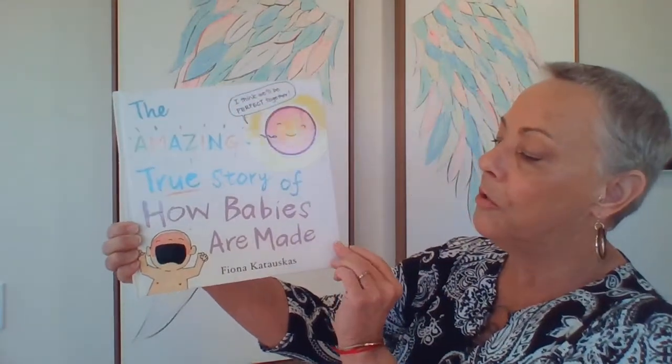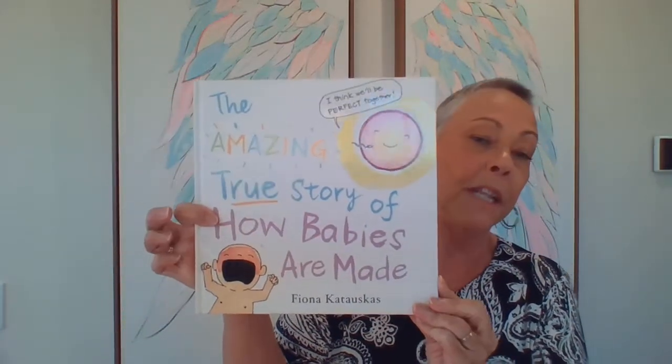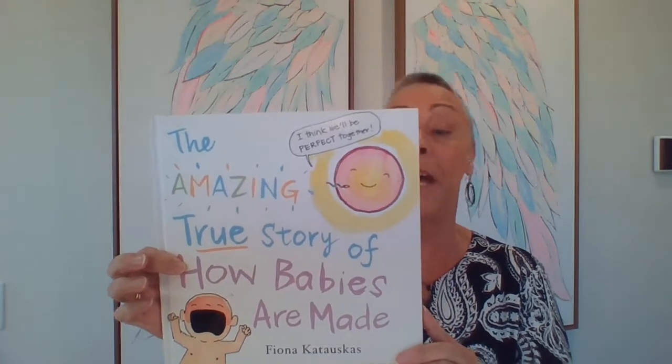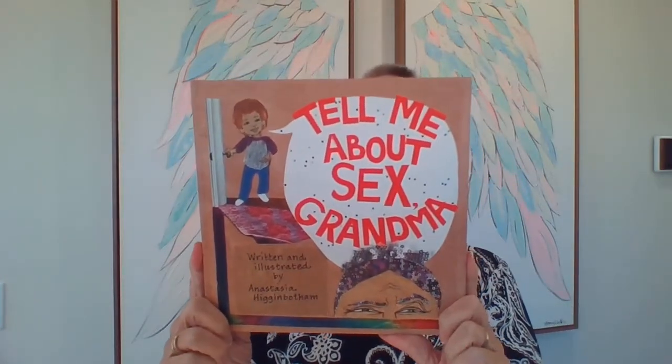Before we get started, I want to show you some really good books — some that I enjoy using and sharing with parents at our parent and family evenings. The first one is called 'The Amazing True Story of How Babies Are Made.' It's a local Australian book, available for a very reasonable price at places like Kmart. It's a little bit gendered, but otherwise a great, funny, frank story about how babies are made and where babies come from.